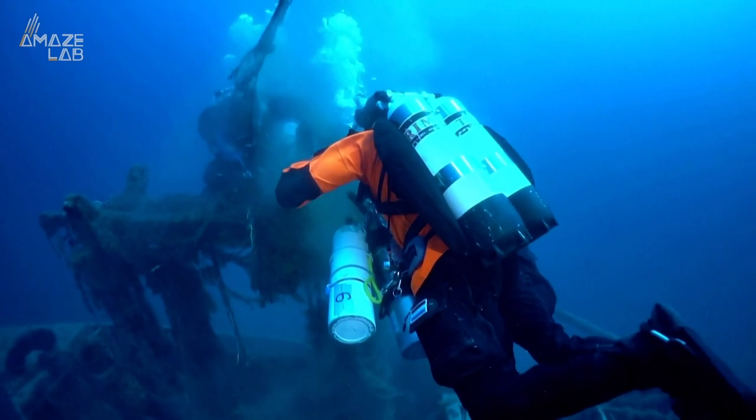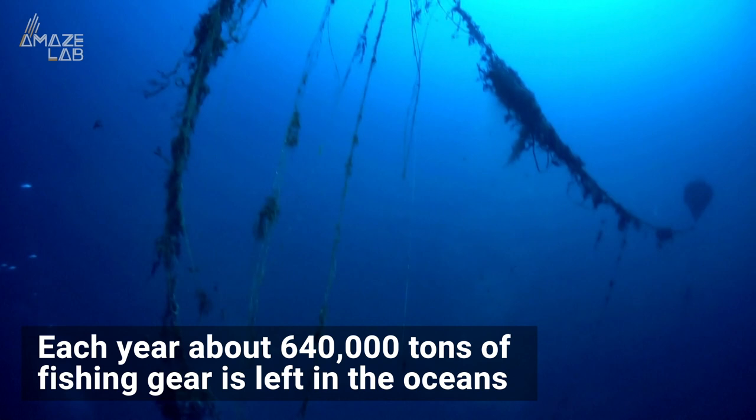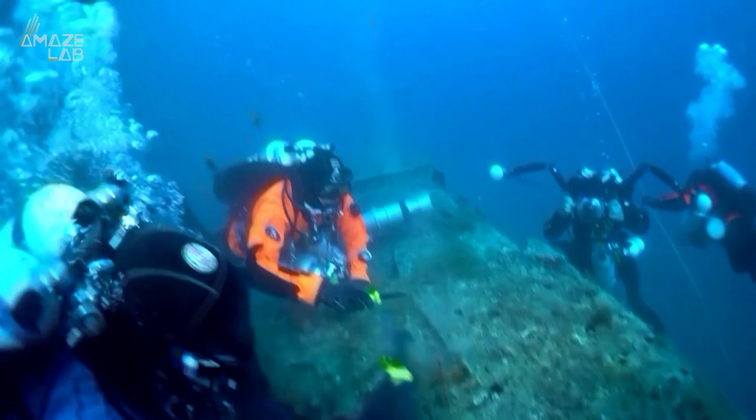The group says millions of marine animals die from being trapped in nylon nets, and each year about 640,000 tons of fishing gear is left in the oceans. The plastic waste doesn't biodegrade, staying in our waters for hundreds of years.